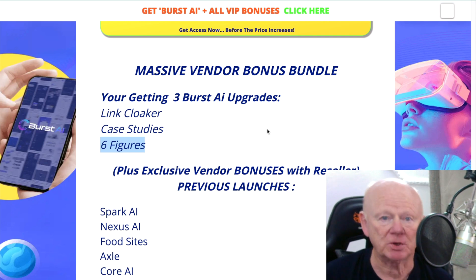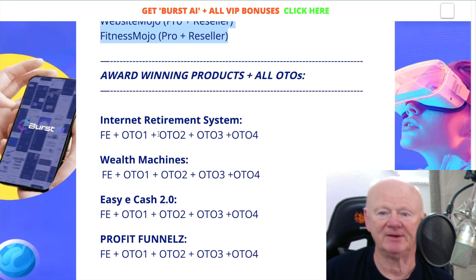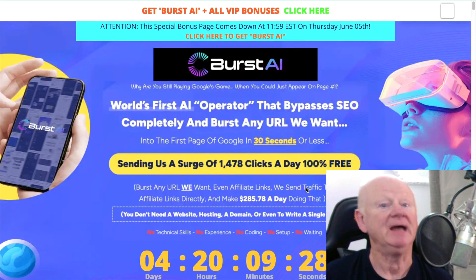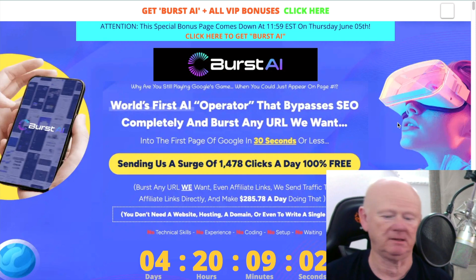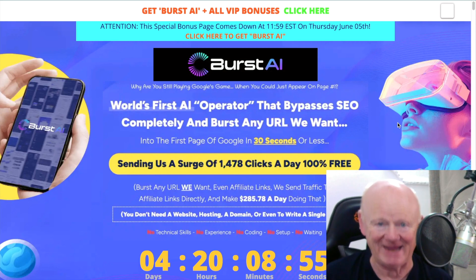As long as I get credited with the sale, those bonuses are waiting for you on my download page. I've got everything you need — login instructions, account creation, all of it. Burst AI is all about getting on Google, getting seen, getting the clicks, and with the AI doing a lot of it for you, it's super simple. It doesn't matter whether you're new or a beginner, as long as you're willing to put the time in at the beginning to go through the training. If you need to go through it two or three times, do it.